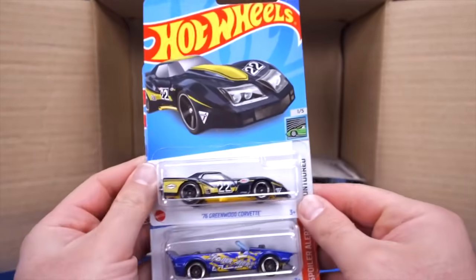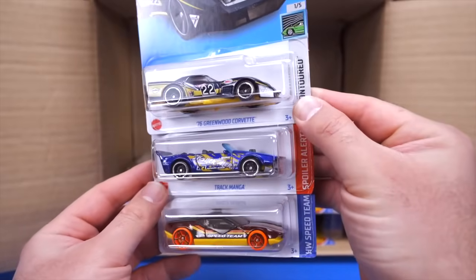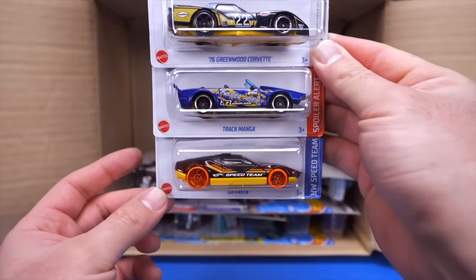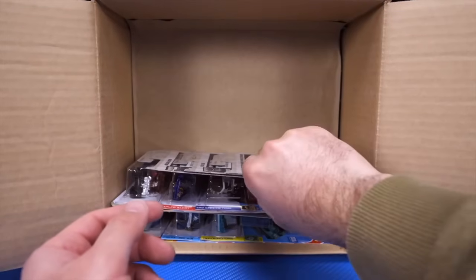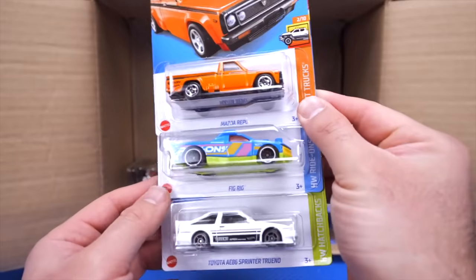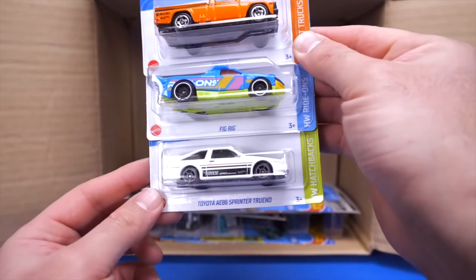We'll pull out the 76 Corvette Greenwood, the Track Manga in a brand new color, and La Fasta. We have another Mazda REPU pickup, Big Rig, and the Toyota AE86 Sprinter Trueno. We did see that one in the previous case as well. And we've got the Disney Steamboat in a new color.